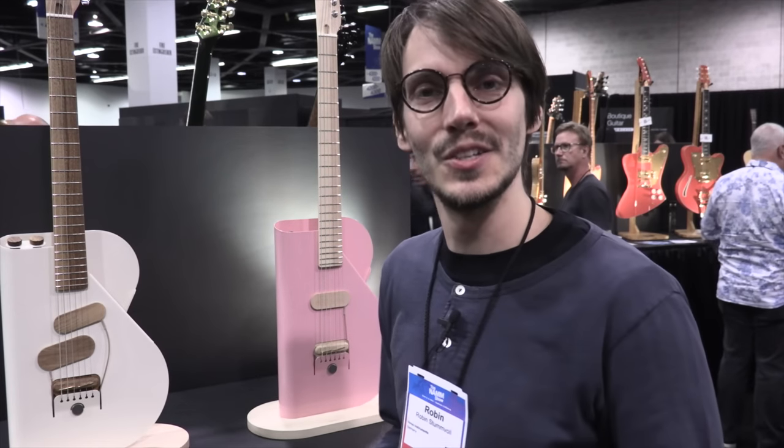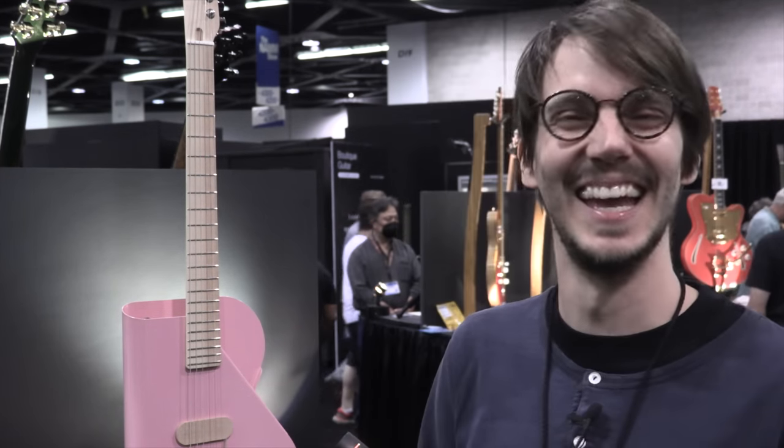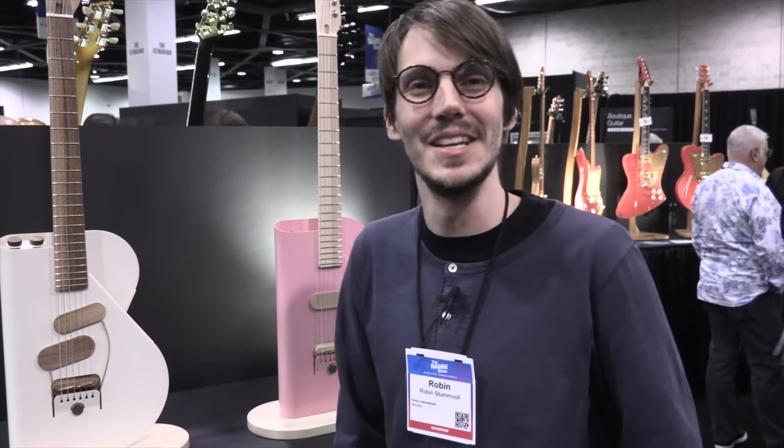It wasn't my intention to become a luthier — these guitars are actually my degree project in industrial design, so I passed. I would recommend making something you really want to do, something you're passionate about, and evolve from there. Just stick with it.